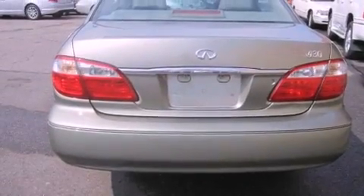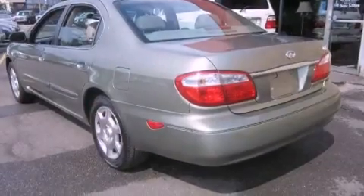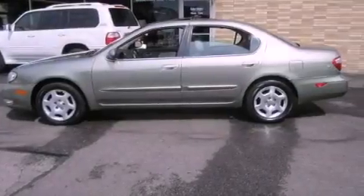Also included are an anti-lock braking system, a passenger side airbag, and memory settings for the driver's seat positions so you can recall your favorite position with the push of one button. The leather seats provide great support and create an overall luxurious feel.